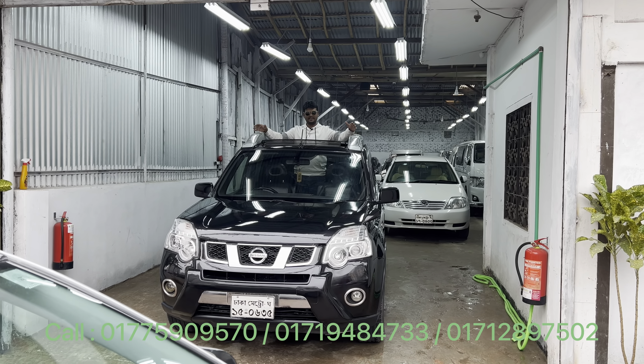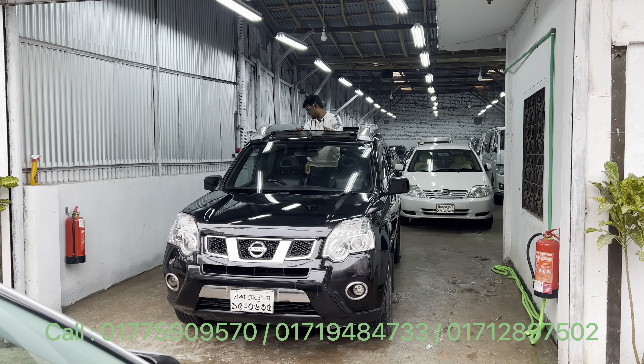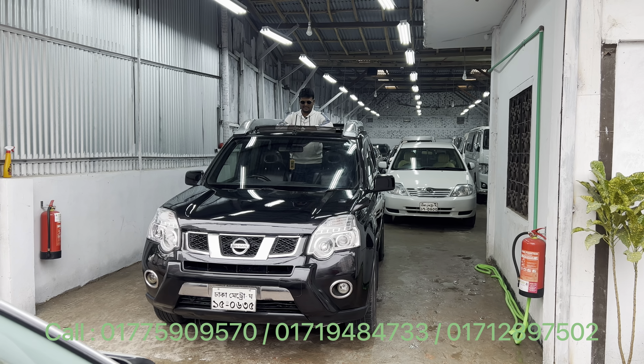Assalamualaikum, viewers. I am now at the end of the day. I am going to show you how to get the car on the train. We are going to see that our car is almost 63 feet.